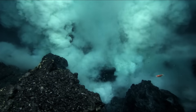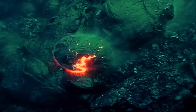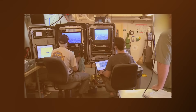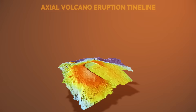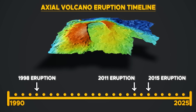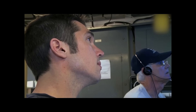Unlike land volcanoes, Axial's eruptions do not produce towering ash plumes or lava fountains. Instead, lava oozes and flows across the seafloor, sometimes forming pillow lavas, other times creating sheet flows that can cover large areas. These eruptions are detected not by sight, but by instruments that measure seismic activity, seafloor pressure, and temperature changes. This remote volcano has erupted at least three times in the past few decades — in 1998, 2011, and most recently in 2015. Each eruption followed a period of magma chamber inflation, as detected by precise GPS and bottom pressure sensors installed on the seafloor.